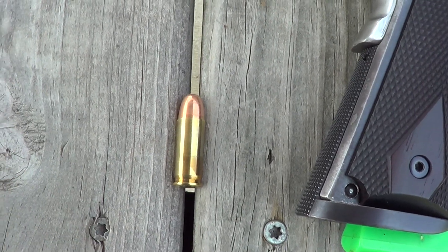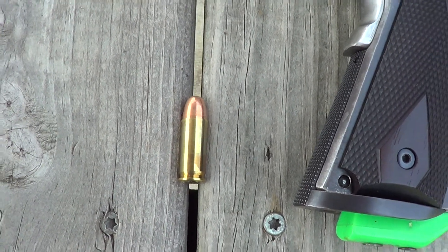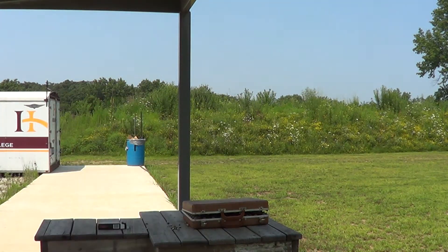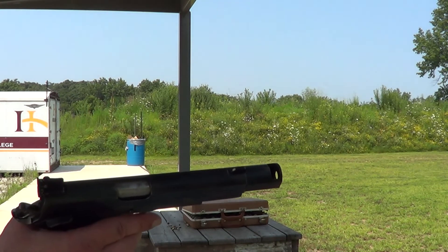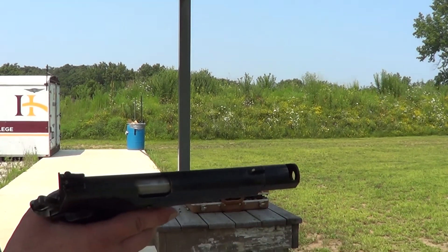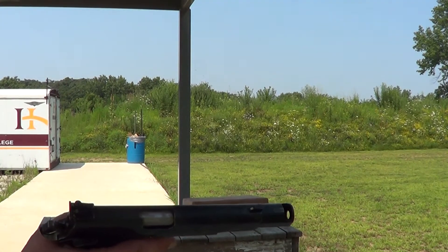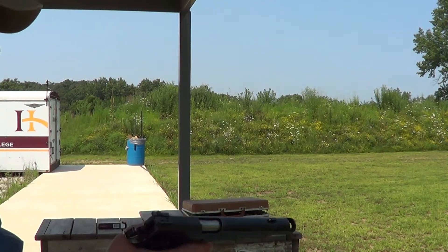I'm going to run a few rounds through it today and get a little of it on camera. Magazines for the 1911 in 38 Super will vary — some are eight rounders and some are nine rounders. This one happens to be a nine-round magazine.